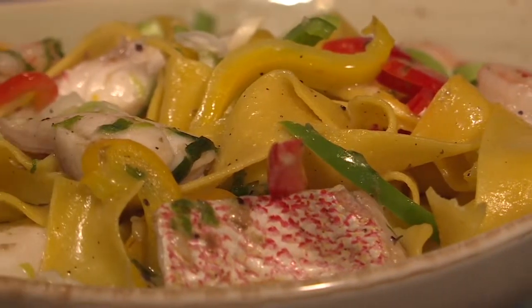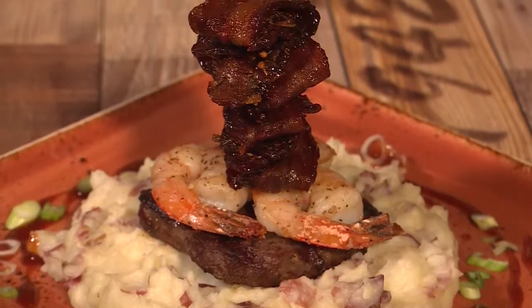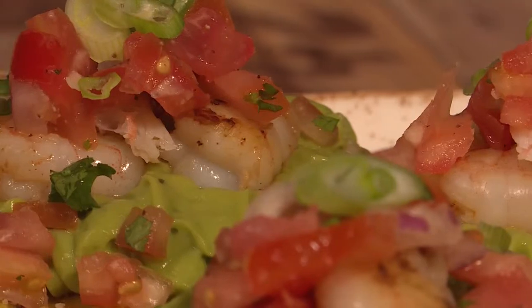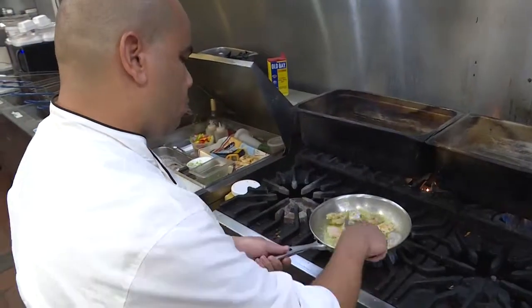The final menu took about a year. We started the process last summer where we started running specialty dishes and we were just keeping track of what dishes were the most popular. The ones that are on the menu now really made the cut mainly because of the freshness of the items and just the different spices that people really took to.